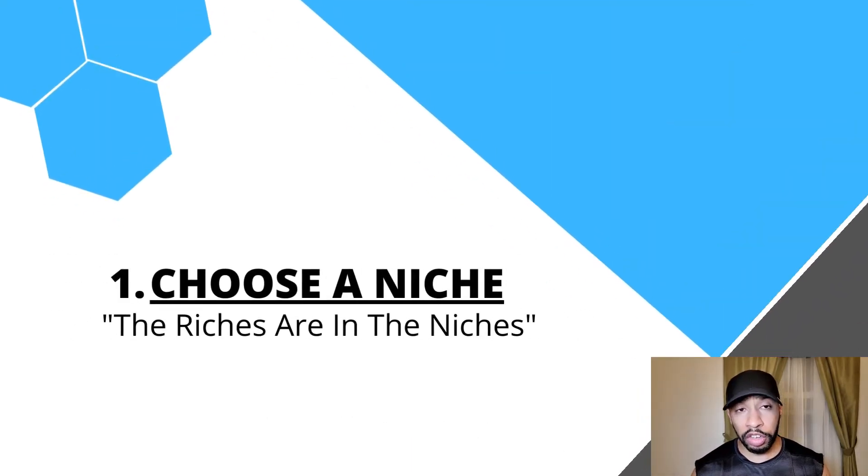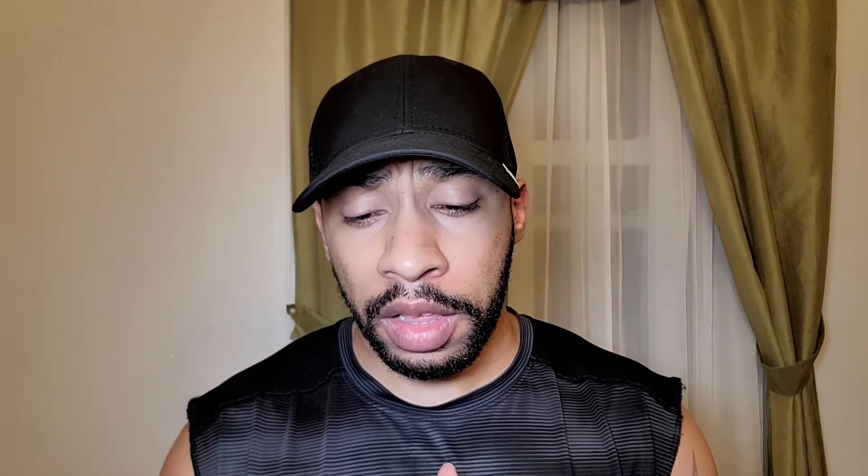The first thing you want to do is choose a niche. You may have heard the saying, 'the riches are in the niches.' A niche is a topic or field that you're ultimately going to become an expert in. It's super important to become laser focused on one niche instead of bouncing around from different niches.